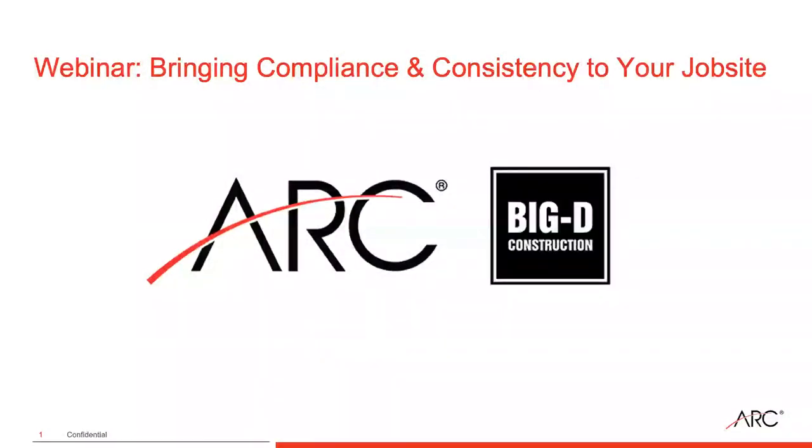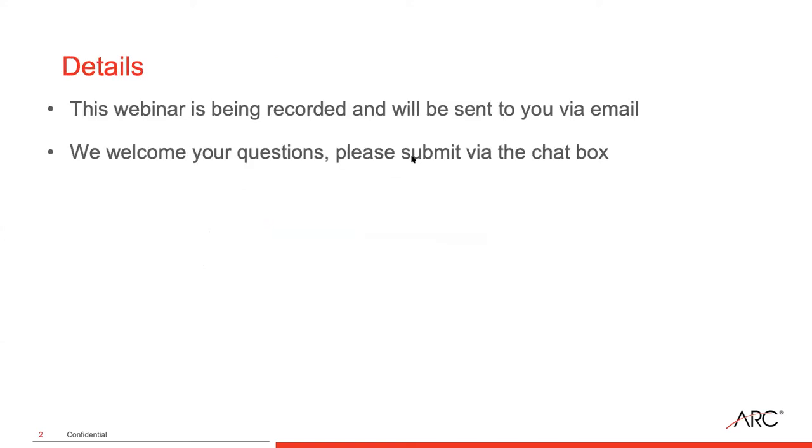Good morning, good afternoon everyone, and thank you so much for joining us. My name is Brian Lyons, and I'm with ARC Document Solutions. We are recording today's webinar and will distribute it to everyone later this week. We've got everyone on mute right now, and we encourage everyone to use the chat window to submit any questions as we go along. We'll try and answer those at the end.